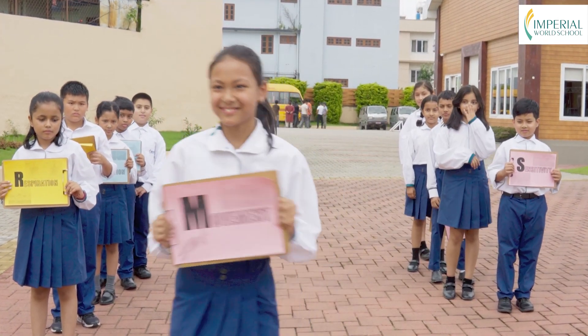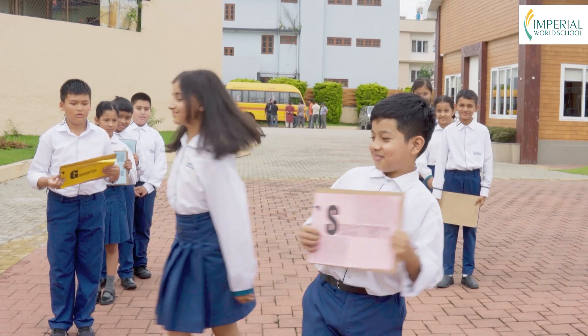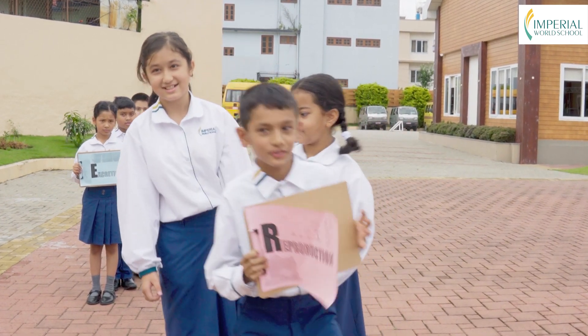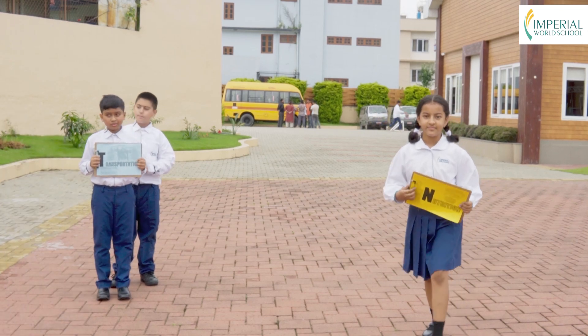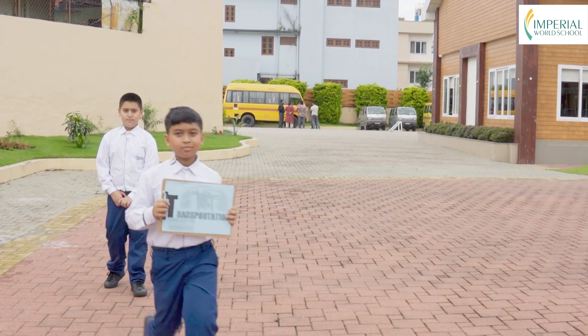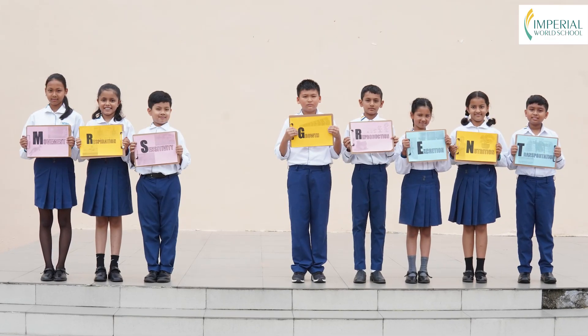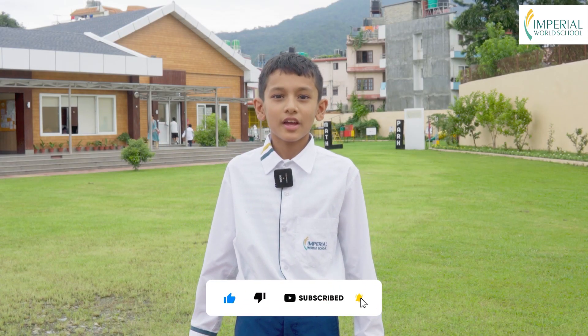Congratulations, young scientists! You have just unlocked the secrets of life processes. Continue your quest for knowledge and let your curiosity guide you on new scientific adventures. To see more fun videos, don't forget to like and subscribe, and ring the notification bell.